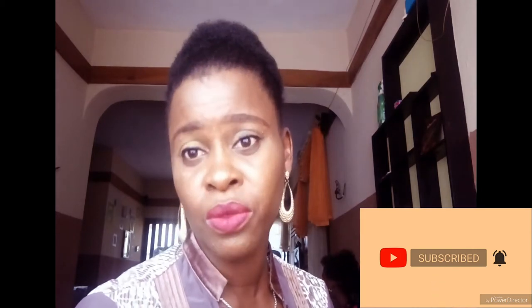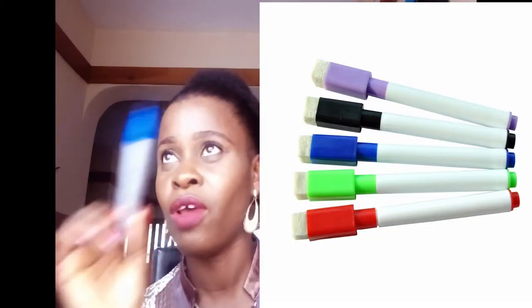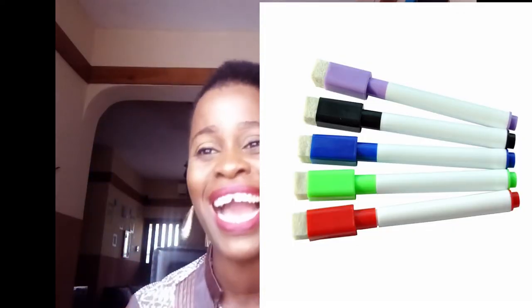Tap on that notification bell so that you get notified when I drop another video. I'll start with the very first one — this marker. And I'm not talking about the marker being used for writing on the board.